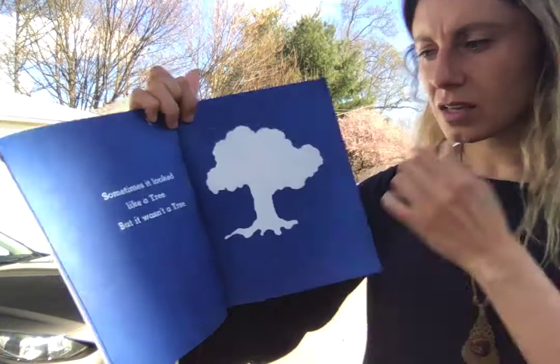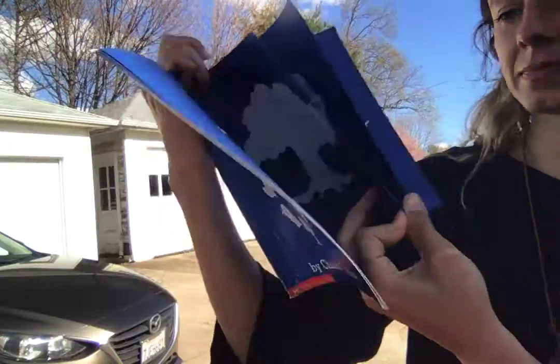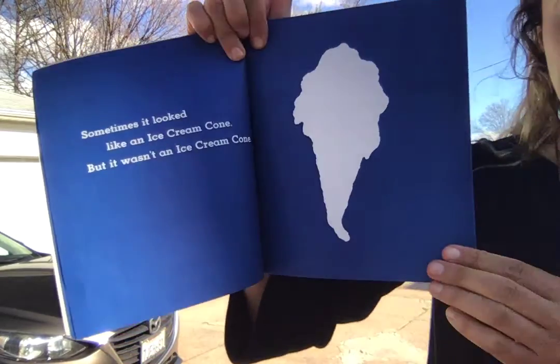It's white and it's changing shape — it's looking like all these things. It's very confusing. Sometimes it looked like a tree, but guess what? It wasn't a tree.